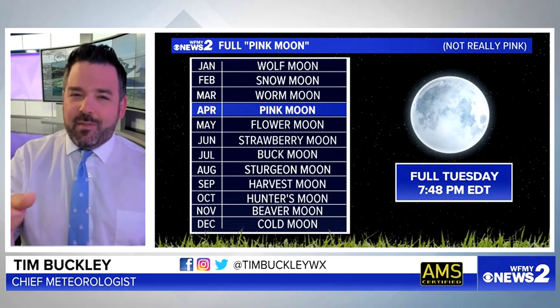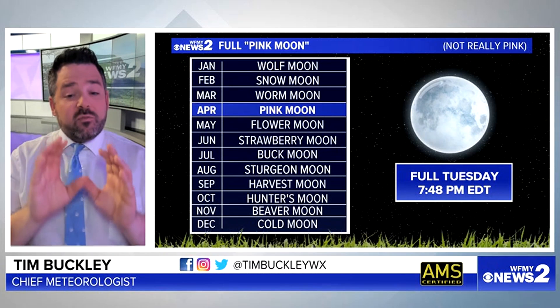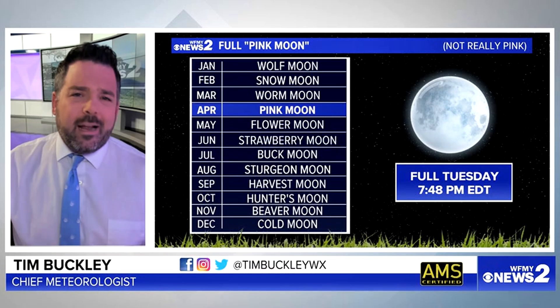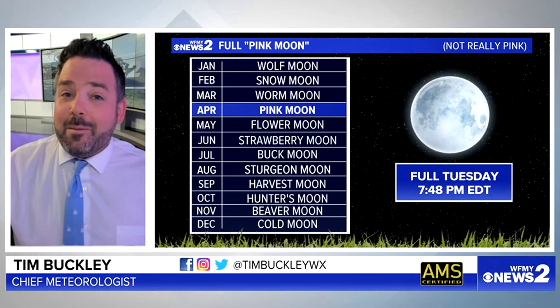Going into next month, it's pretty similar. It'll be called the flower moon, and then strawberry moon and so forth. It's full this evening — Tuesday evening, technically at 7:48. You won't be able to see it until about 8:15 to 8:30. Once it gets above the trees, sneak a peek. It'll look good, just not pink.